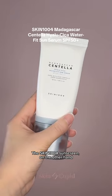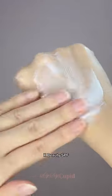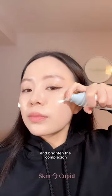The Skin 1004 sunscreen, on the other hand, has quickly risen in popularity and has become the new it-girl K-beauty SPF. Instead of rice and probiotics, it's got centella and niacinamide which helps to soothe irritations and brighten the complexion.